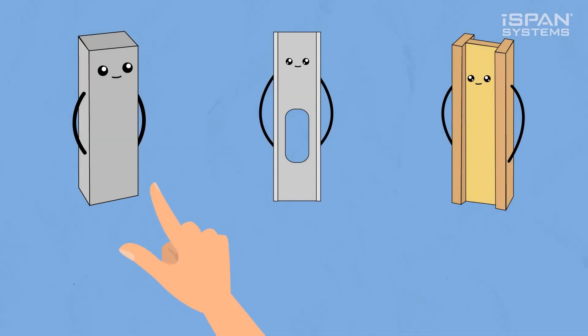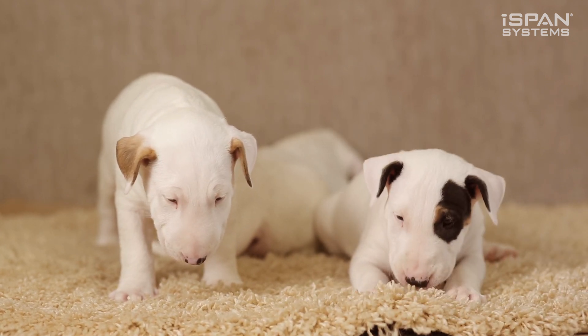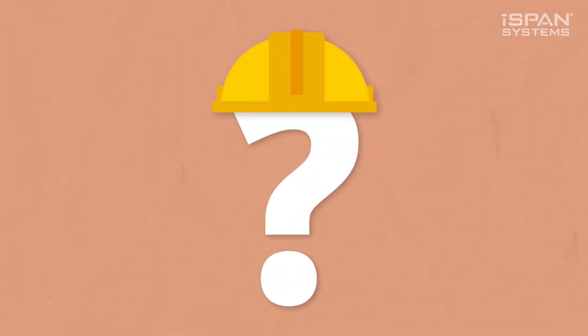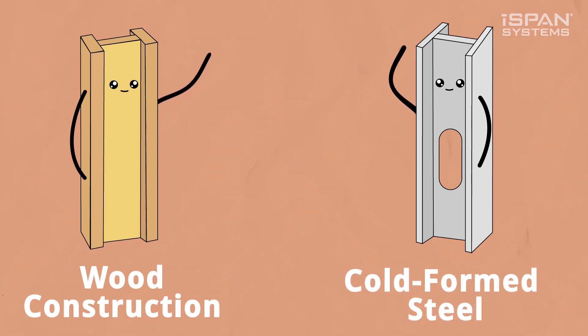Choosing a building material for your next mid-rise building project is like choosing between two adorable puppies at the pet store. Both can be great, but one might tear your house apart. So, to assist your building material decision-making process, let me tell you a little about wood construction and cold-formed steel.